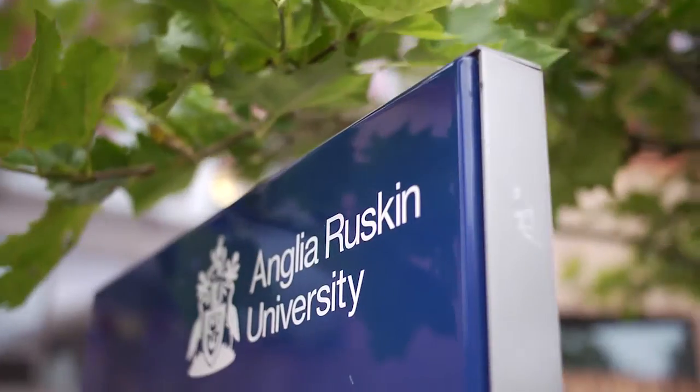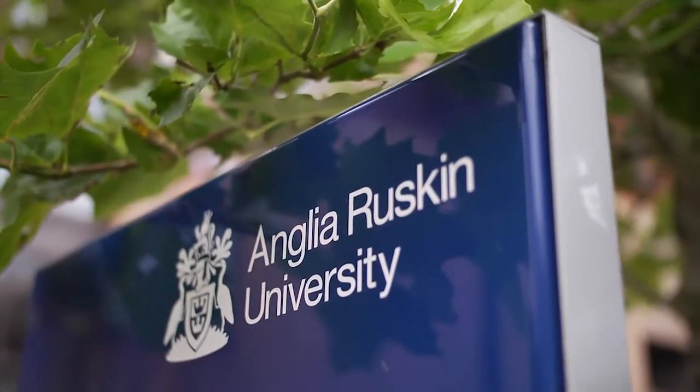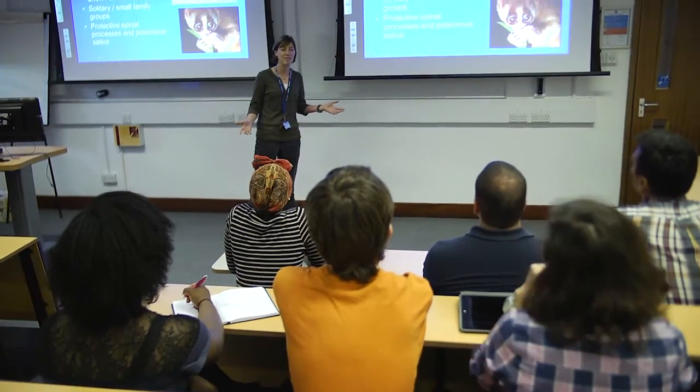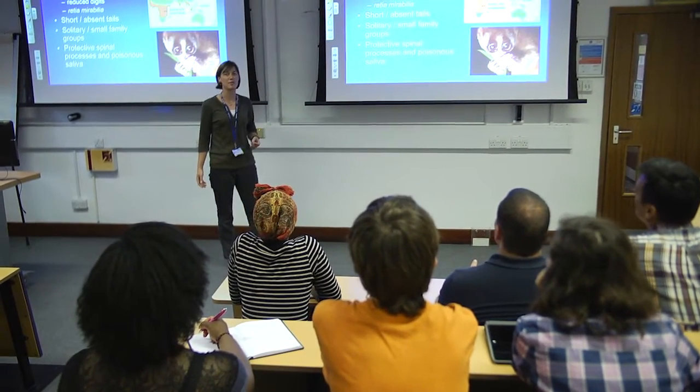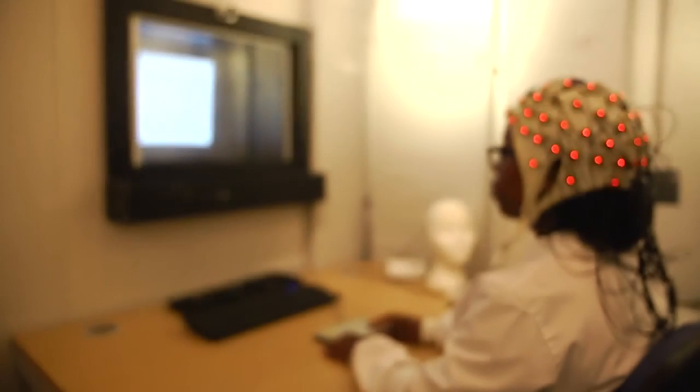It gives you a good opportunity to try different things through modules and then channel it as you go through the degree. What makes this course unique is really our staff. They are so invested in our students. They engage in research-led teaching, so what they do outside of teaching time they try to bring into our classes to excite our students.